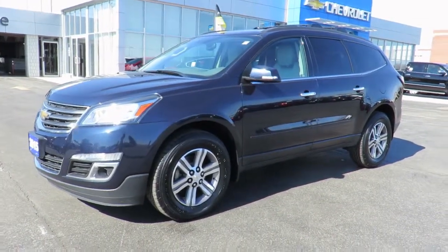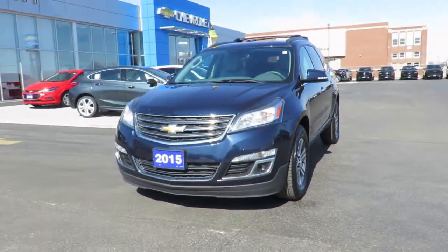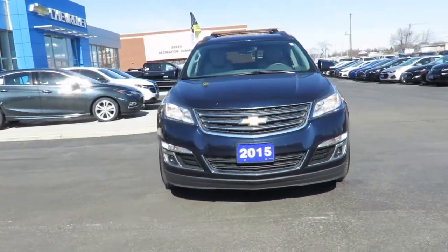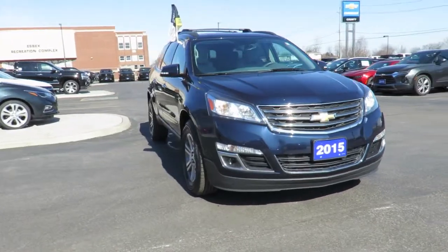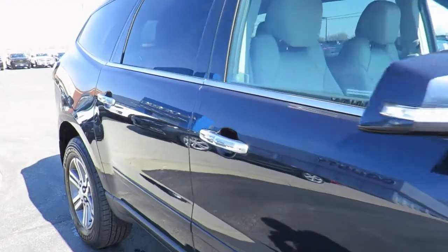We even offer an extended warranty program, setting you on the road to carefree driving for years to come. Here at County Chevrolet, if your vehicle needs maintenance or repairs, we have service loaner vehicles available, or use our valet service to pick up and drop off your vehicle when service is completed.